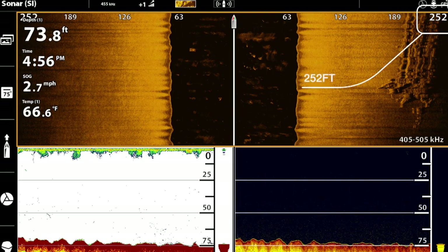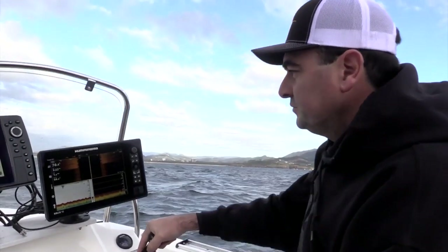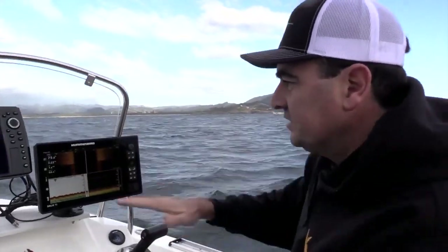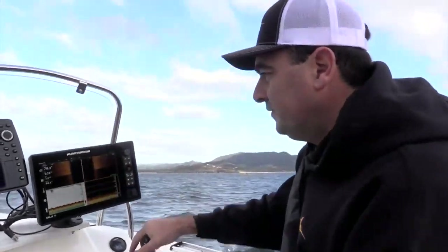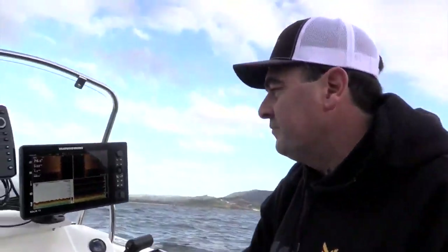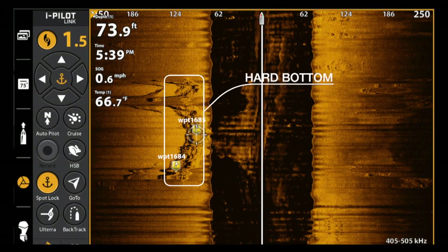Your time looking for the right spot is dramatically reduced by running side imaging versus just running traditional sonar or down imaging sonar. So we're running along here and we can see on side imaging the bottom's just sandy — we can actually still find ripples in the sand even though we're down on our lower frequency. We're approaching this reef now and you can see most of the reef is out to the left of the boat.